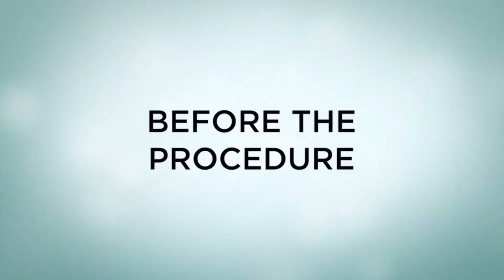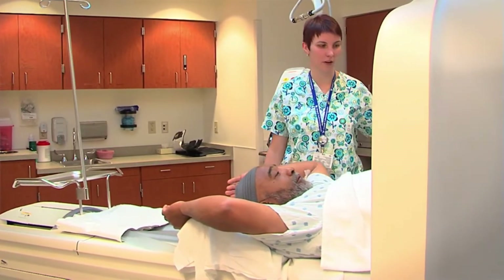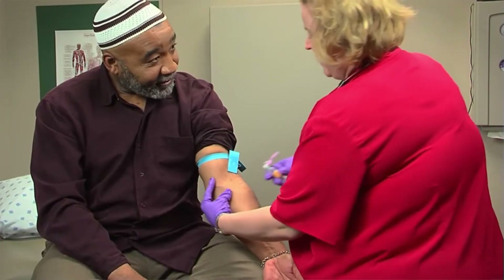Before the procedure, you might undergo a physical examination, blood testing, or other types of examinations prior to surgery. The surgery will be described by your surgeon, who will also go over any risks or potential issues with you. You should raise any questions you have regarding the process at this point.